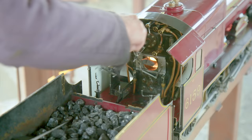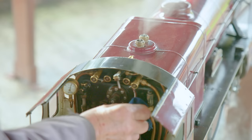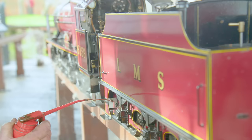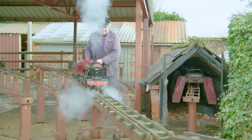As the fire heats the water in the boiler, the pressure builds up and has to escape somewhere. And… Whoa! There it goes! A quick oil around the parts and cylinders to keep everything moving smoothly and we're ready to go! David's friend Paul swings the track over and it's full steam ahead!